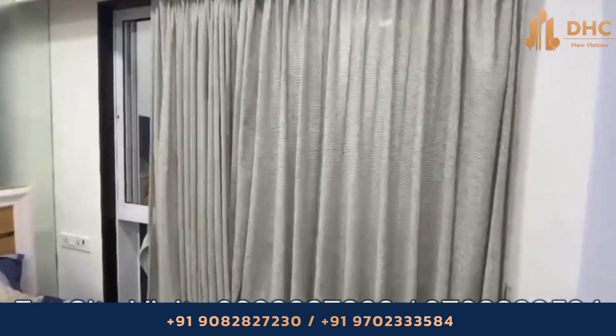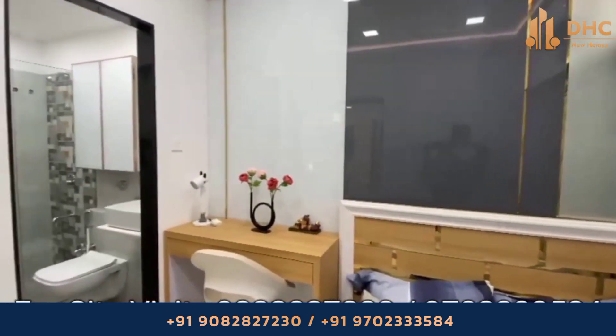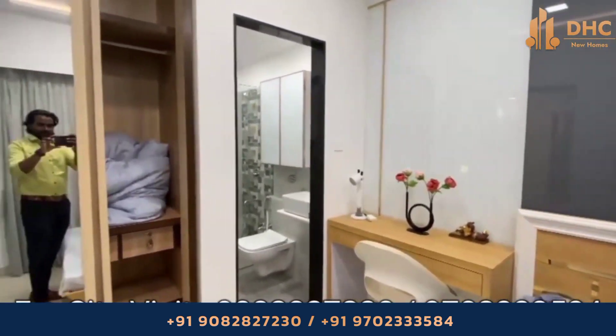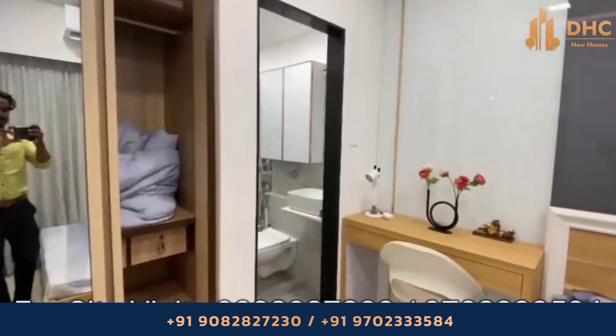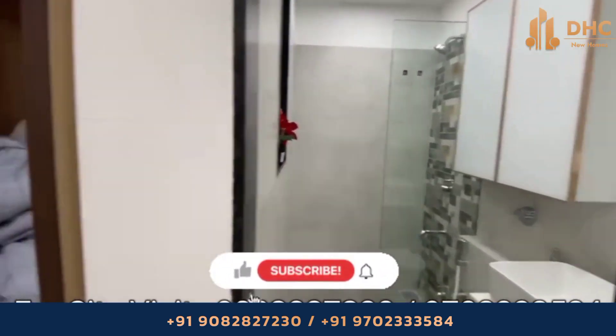The bedroom of this flat is a masterpiece designed to be a personal retreat, offering a balance of style and comfort — a space where you can unwind, recharge, and indulge in some much-needed self-care.